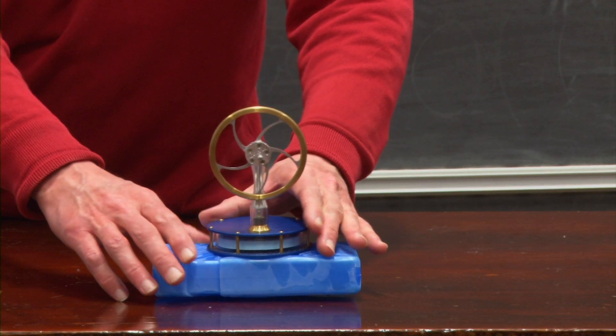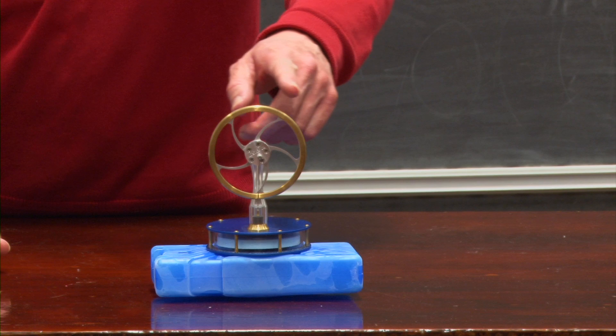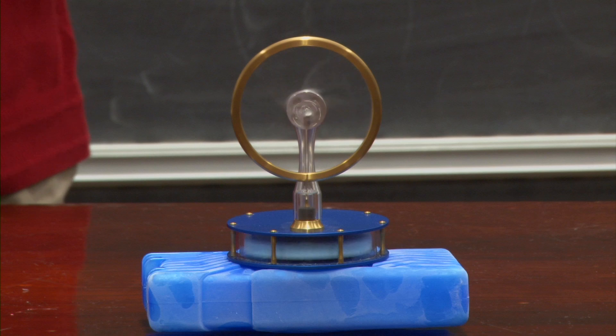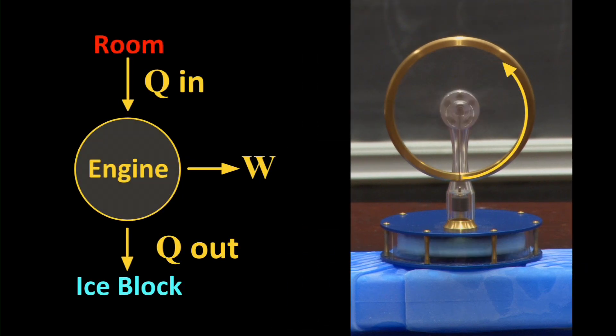However, hot and cold are relative terms. So far we've used a hot drink as a heat source and the room as a heat sink. If we use a block of ice as a heat sink, we can now use the room as a heat source. Note how the direction of heat flow and the rotation of the wheel are both reversed. However, work output is still achieved.